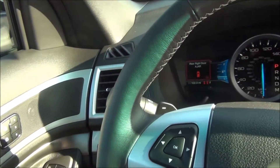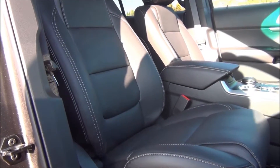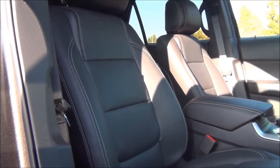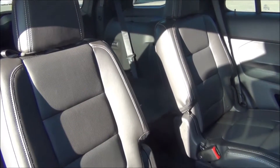Or let the car take control itself with active park assist. And should you be in the mood, the Sport trim has paddle shifters for you to take command. The Explorer has room for seven, but can be had with second row bucket seats. And to top it off, it is an IIHS top safety pick.